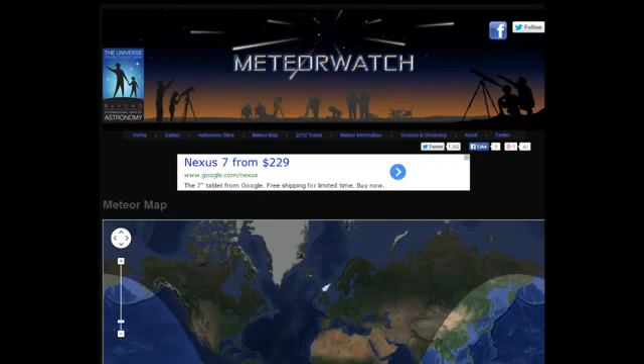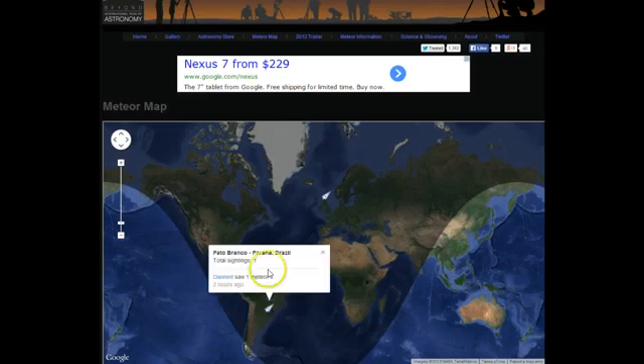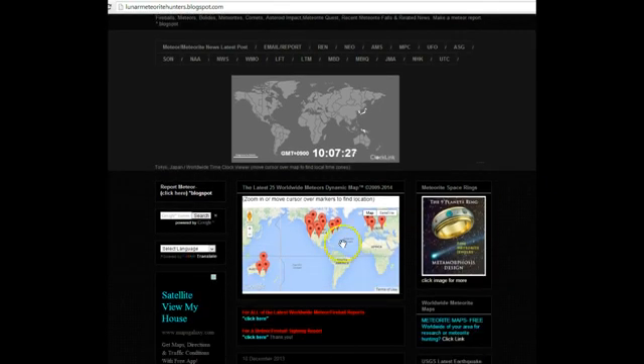Here's a site called Meteor Watch — I'm going to link to three different sites plus the space radar. What this does is give you incoming reports: here, one came in from the UK two hours ago over a fireball, and here's one from Brazil, a meteor two hours ago also. I'll also link to the Lunar Meteorite Hunters page, which has a map where reports come in.